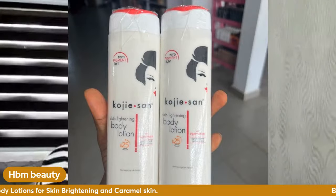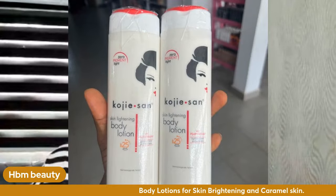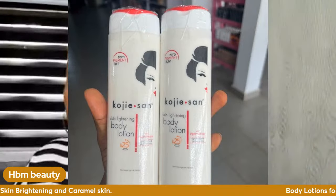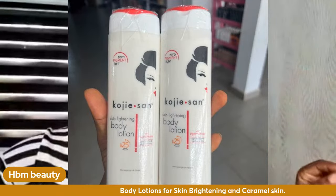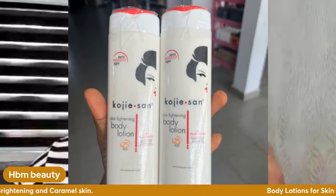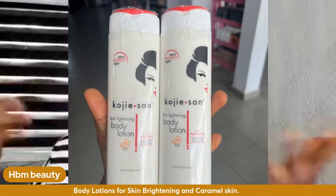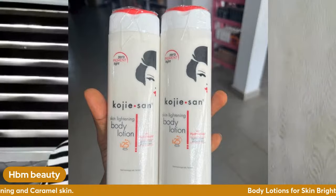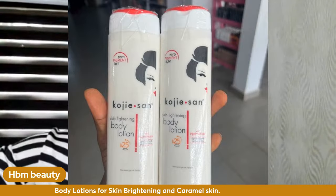Even if you're a dark skin person you can use these lotions to brighten your skin. Kojic San has a full range — it has soap, face cream, and lotion, so you can buy all three sets from the supplier. The contacts I drop will let you buy the complete set.